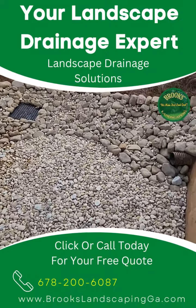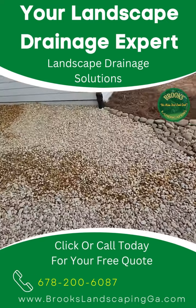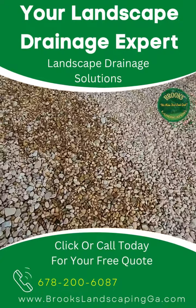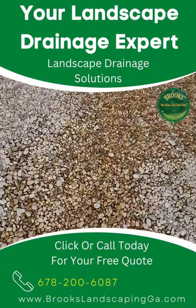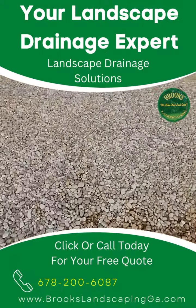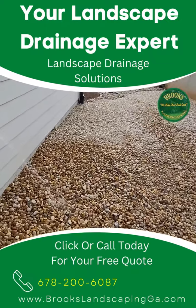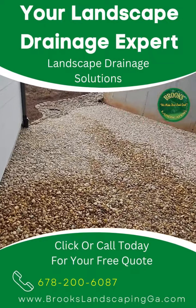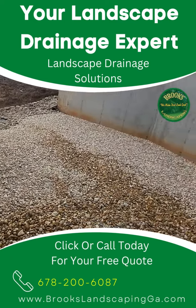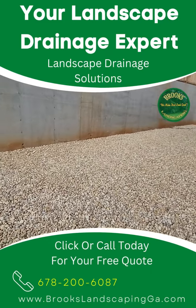We're not only providing you with a solution that's going to last a lifetime, but also one that gives you the outdoor landscape drainage solution you've been looking for. As you can see, this decorative gravel is still able to be walked on — it hasn't turned into a muddy mess, and it won't. If you're looking for an outdoor landscape drainage solution, especially when it comes to decorative gravel, there's no better place than Brooks Landscaping — we have the solutions to solve your drainage problems.